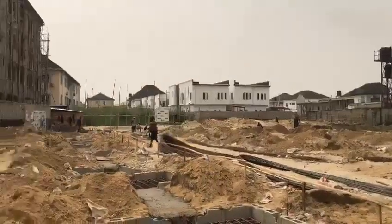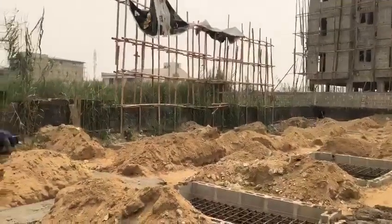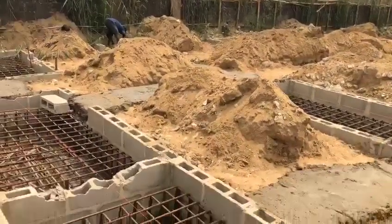This is the environment — a well built-up environment. Thank you, just giving you guys an update.